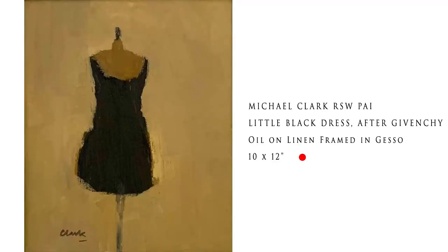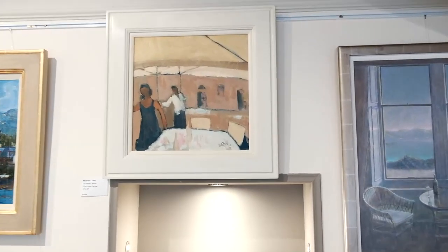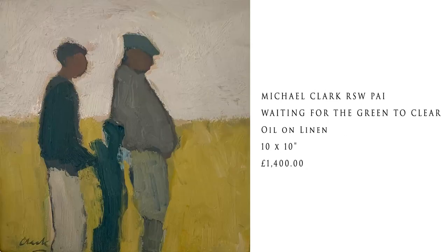Michael Clarke's Little Black Dress was snapped up just like that. Have a look here at a new Michael Clarke called The Waiter in Venice. Mike's a great guy, great fun. We have a couple of his beautiful golfer paintings here with nothing too big at the moment.